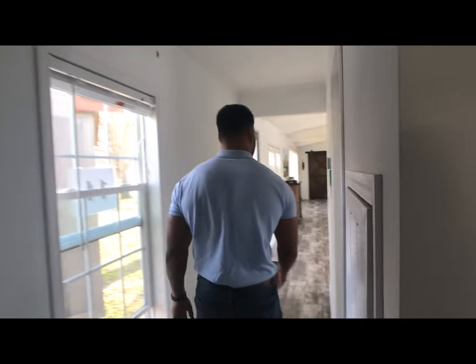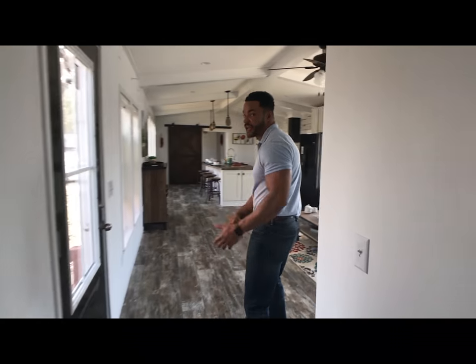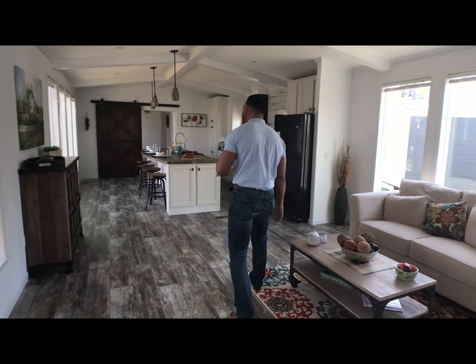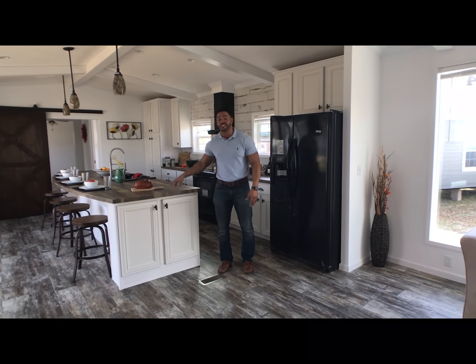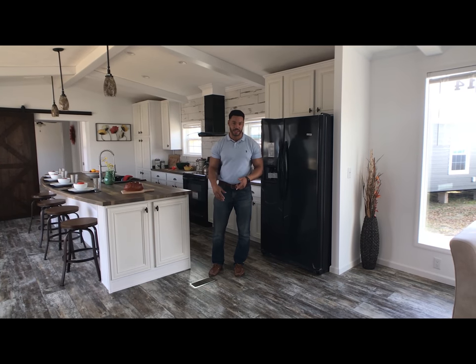It flows right back into your living room area. So you have a split floor plan — you put the kids on this end, the parents on that end, and this is a gathering space in between. You've got enough space for everything you need to do and even entertain. That's very hard to do nowadays in a single-section home, but the Buccaneer Dooley is the home that you can do it in.